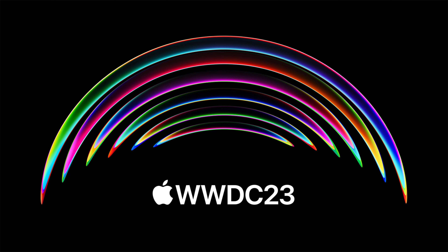Apple's biggest WWDC in years is officially only two weeks away and we're expecting so much to come at this WWDC compared to any WWDC in the last five years, since WWDC 2017. So here's what we can expect.